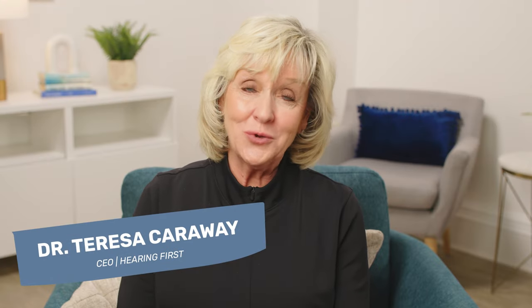I'm Dr. Theresa Carraway from Hearing First, and we're here to support you as families and parents so that your child with hearing loss can learn to listen and talk, read, and thrive.